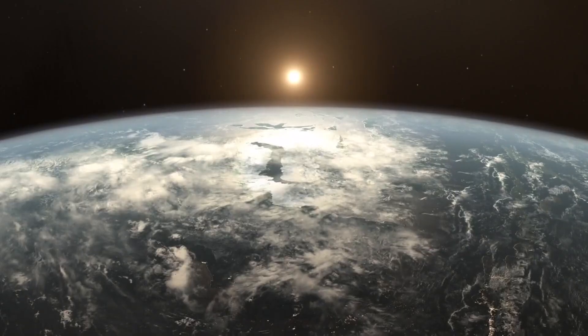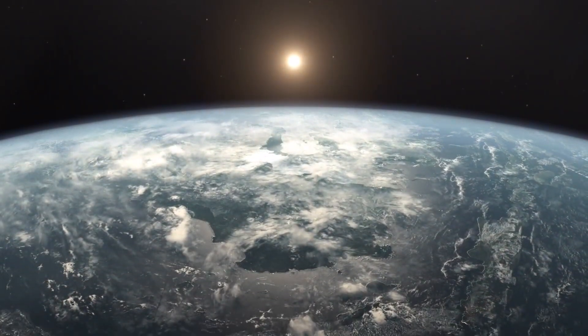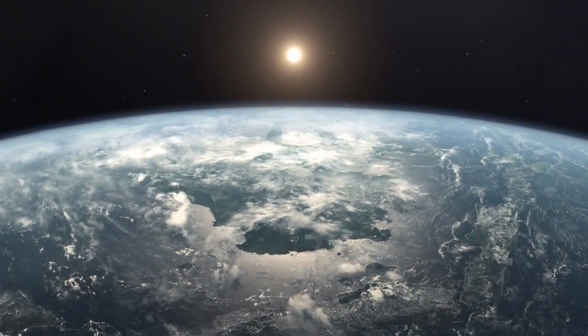And this includes things like water or organic matter that could have been on early planets and, at least on Earth, could have been some of the raw ingredients for the evolution of life.